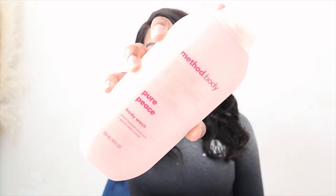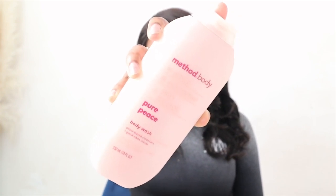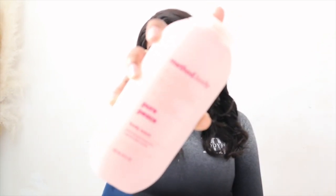The next thing on my list should not come as a surprise — this is the Method Body Pure Peach Body Wash. You guys already know Method Body has me in a chokehold. And I recently found out they have deodorants now.